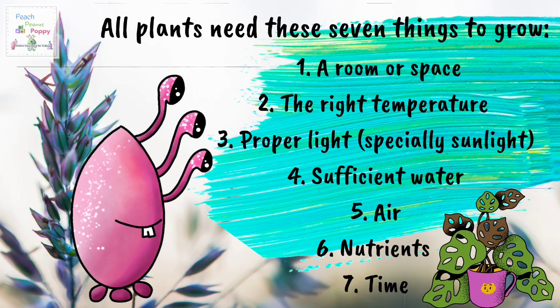4. Sufficient water. 5. Air. 6. Nutrients. 7. Time.